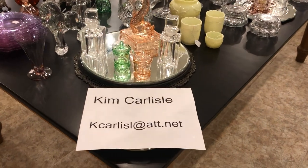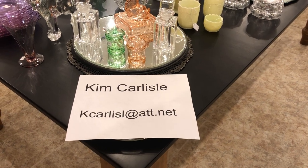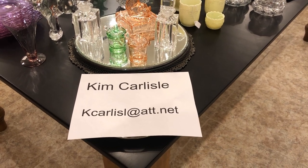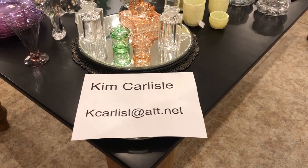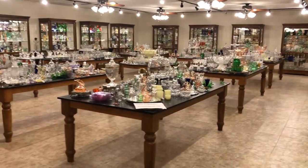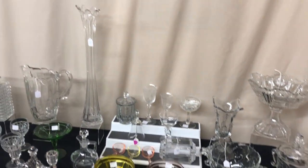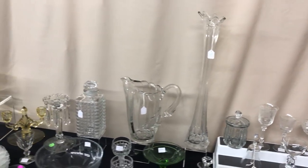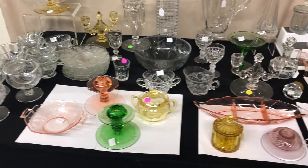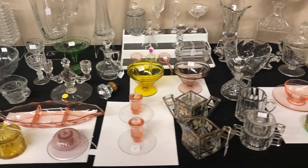My email address is KCarlisle at ATT dot net — please notice there's no E on the end of Carlisle on the email address. We pick out select pieces out of this showroom to have at half price this week. I'll give you a little preview on the table and then we'll go through each item. None of these pieces we're going to be showing you today have been on our half price table before — every week it will be entirely new pieces from the week before.